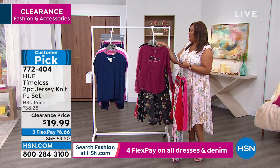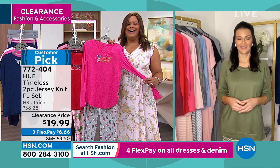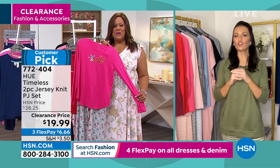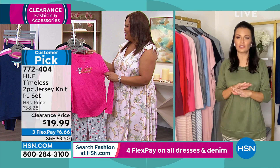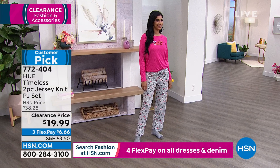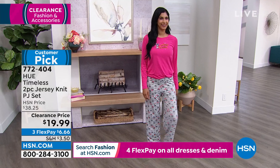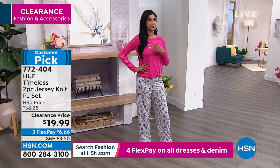Sarah joins us right now for the cutest PJs lounge sets in the world. Sarah, when I see these I just absolutely smile — they're so adorable. These are just super whimsical designs. For $19.99 to get a brand like Hue, a quality two-piece set that is the most luxurious ultra-soft Jersey knit — I mean, this is a home run. Put these in your gift closet, tuck them away for next year. These patterns and designs are all hand drawn by our New York City artists, so you're not going to find these patterns and designs anywhere else.